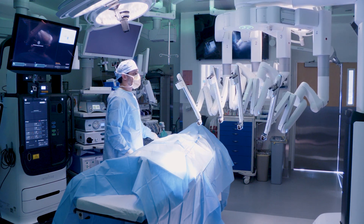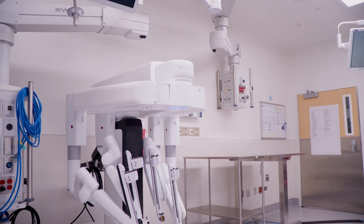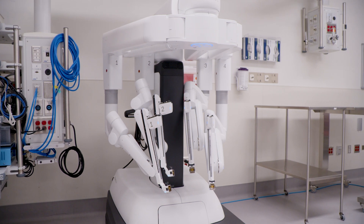We then were able to implement the ION robotic bronchoscopic system. I was fortunate to be the first one in the state of Georgia to perform that, and now we have the ION robot all over the Emory system. Recently, we were able to acquire the new Intuitive DV5 robotic system, and that really takes the technology to a new level.